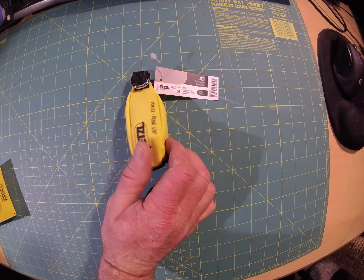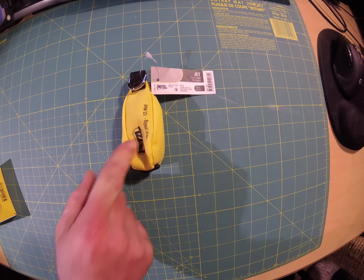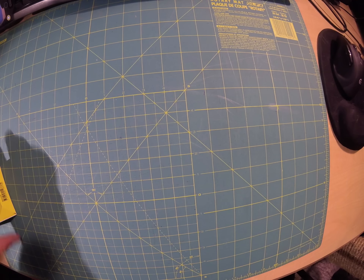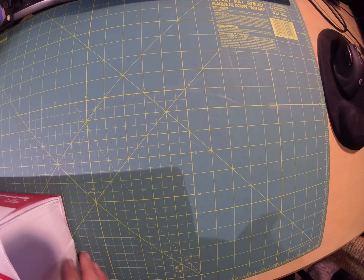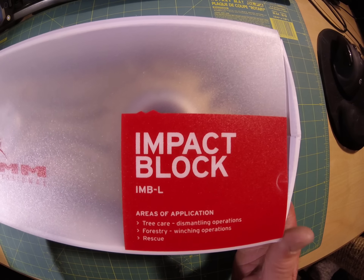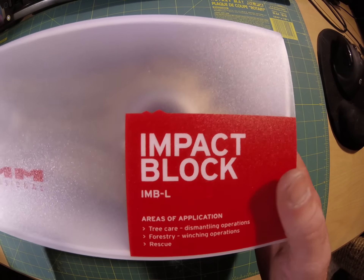New throw weights as well, because when I get my throw weight stuck I often grab it with my stick saw and cut them open, so I'm always going through throw weights.